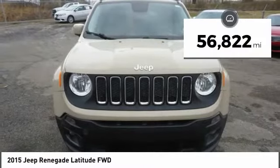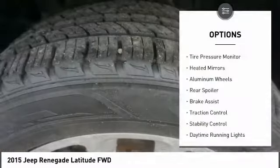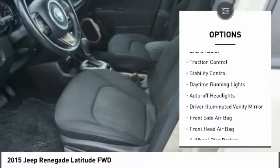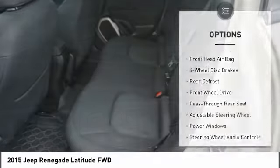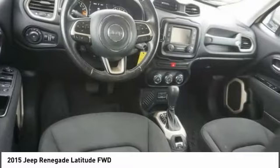This vehicle has less than 60,000 miles. Here are some of this vehicle's great options: tire pressure monitor, heated mirrors, aluminum wheels, rear spoiler, brake assist, traction control, stability control, daytime running lights, auto off headlights, and driver illuminated vanity mirror.